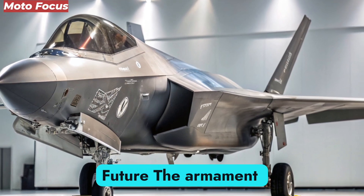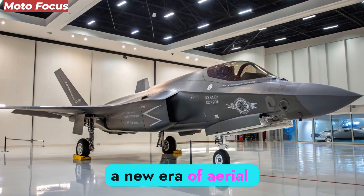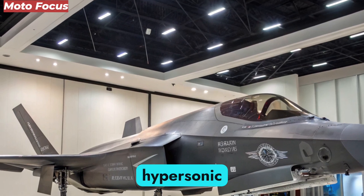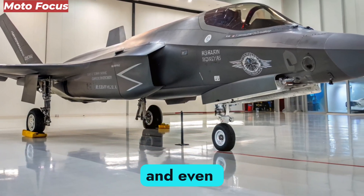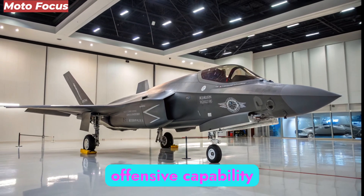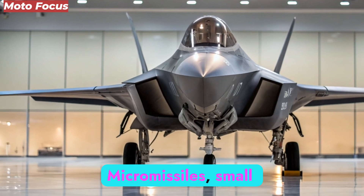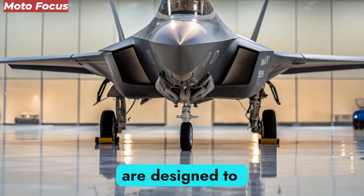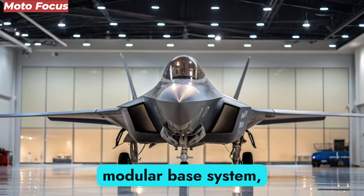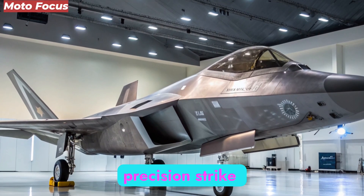The armament suite of the F-47 NGAD reflects a new era of aerial combat. Its arsenal includes advanced air-to-air missiles with hypersonic speeds, long-range air-to-ground strike missiles, and even experimental directed-energy weapons. Mounted lasers provide both offensive capability and defensive shielding against incoming missiles. Micromissiles — small but extremely fast — are designed to intercept hypersonic threats mid-flight. Combined with its modular bay system, the F-47 can transform from an air superiority fighter to a precision strike platform in minutes.